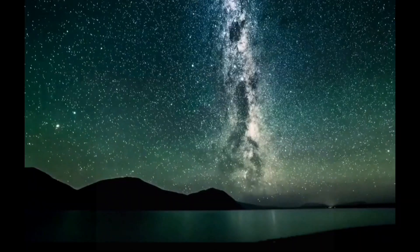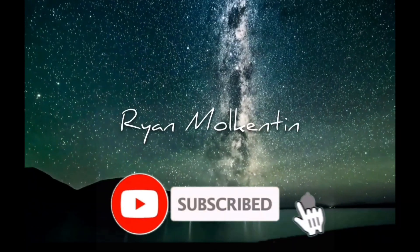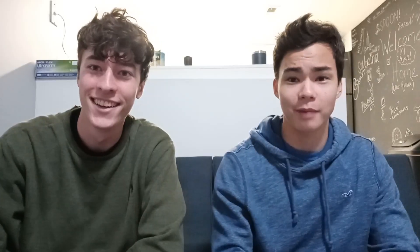Welcome back to the channel. I'm Daniel, I'm a pre-med student at Loyola — I'm a first year like Ryan. I'm also a freshman at Loyola, but I'm in the nursing program.